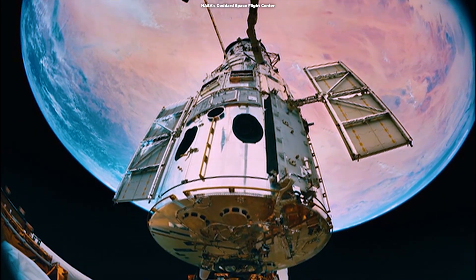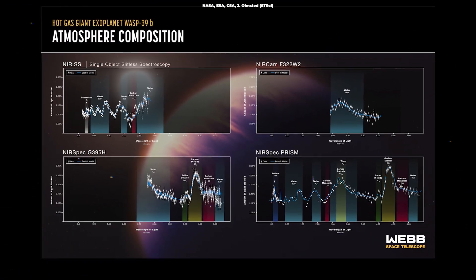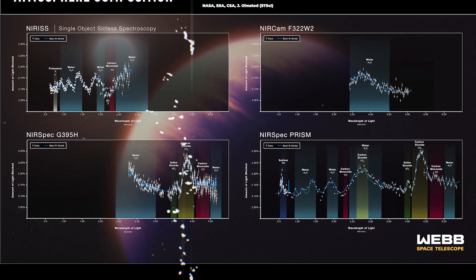Space telescopes such as Hubble and Spitzer have already trained their instruments on BocaPrens and revealed ingredients in its atmosphere. However, the new observations bring us a full menu of atoms, molecules, and even signs of active chemistry in clouds.